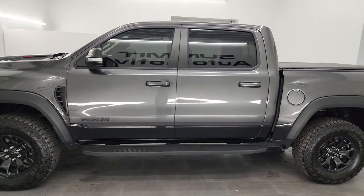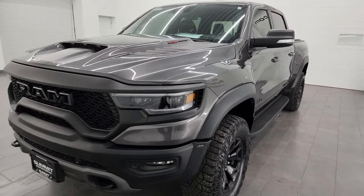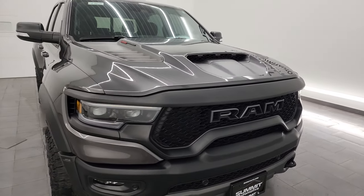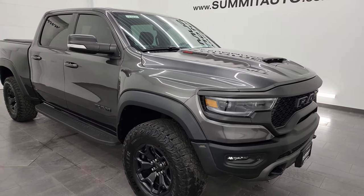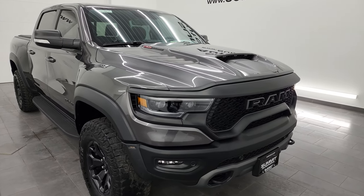This 2021 Ram 1500 TRX Level 2 has the 6.2 liter supercharged V8 engine that puts out 702 horsepower, paired up with an 8-speed automatic transmission. This truck has been fully safety inspected by our service shop, has a fresh oil and filter change, all the fluids have been checked and topped off, and is 100% ready to go.